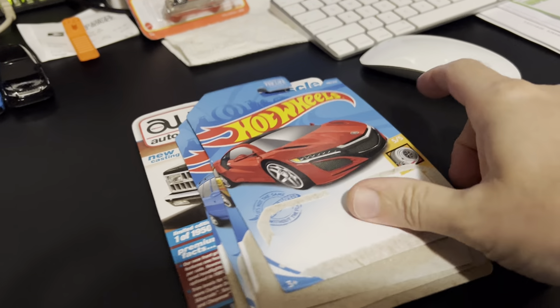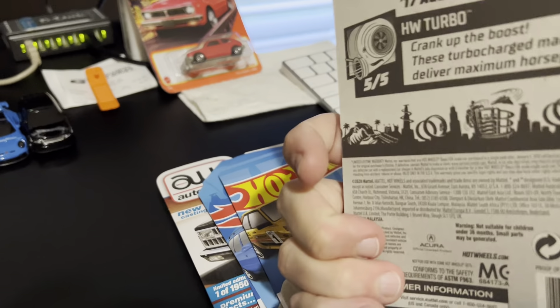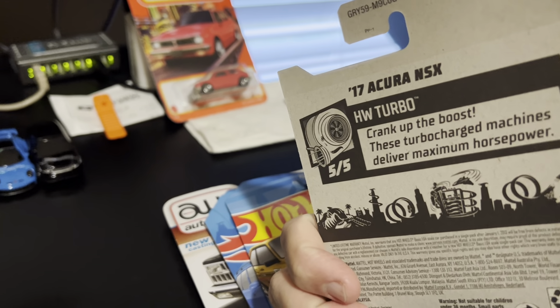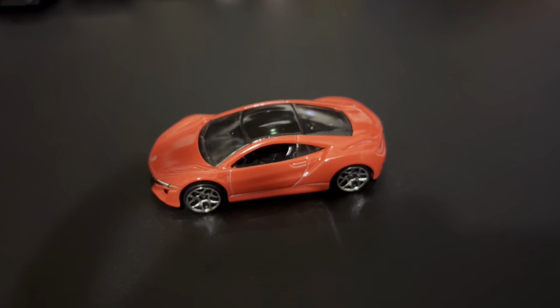We've opened up some of the cars that I bought recently. We're starting off with this one right here. This is the 2017 Acura NSX in red. Here it is. It's a nice car.